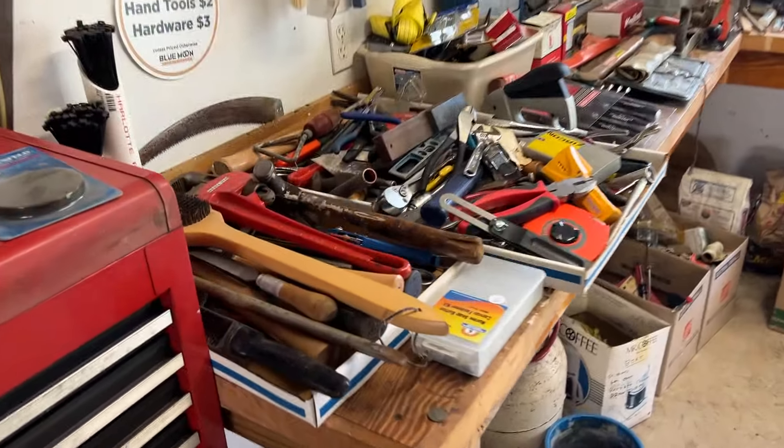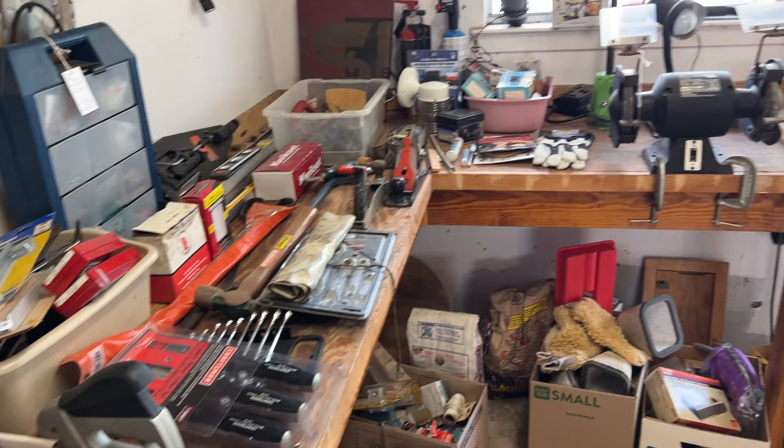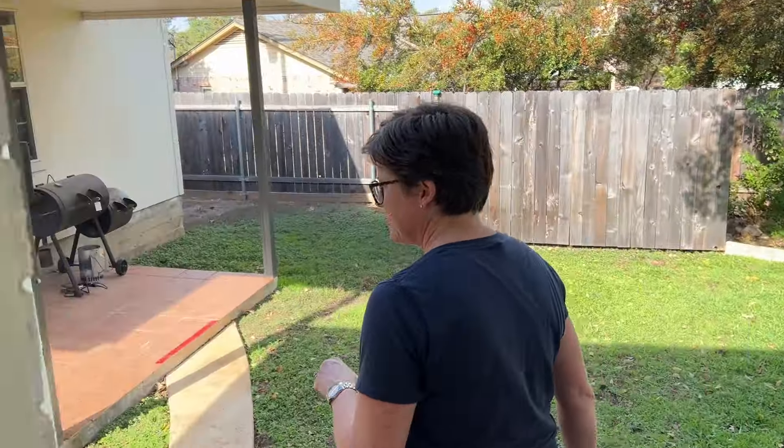You name it, there's three or four of them. Boxes and boxes and boxes of tools. And now we'll go outside and I'll show you the next garage.